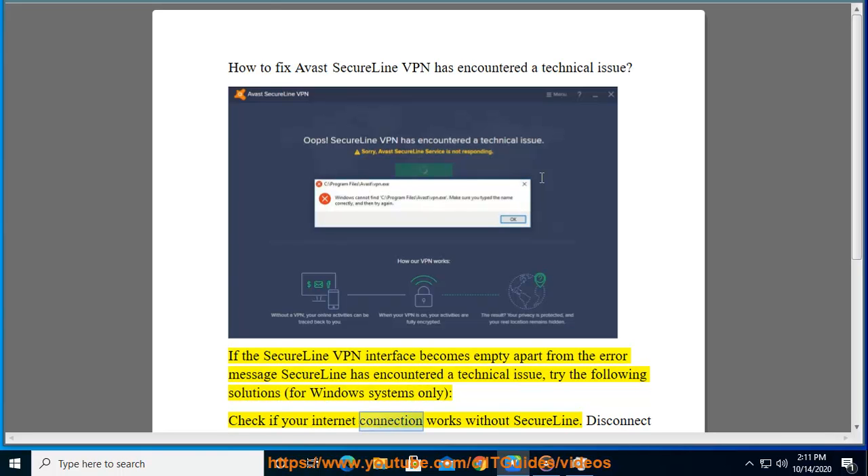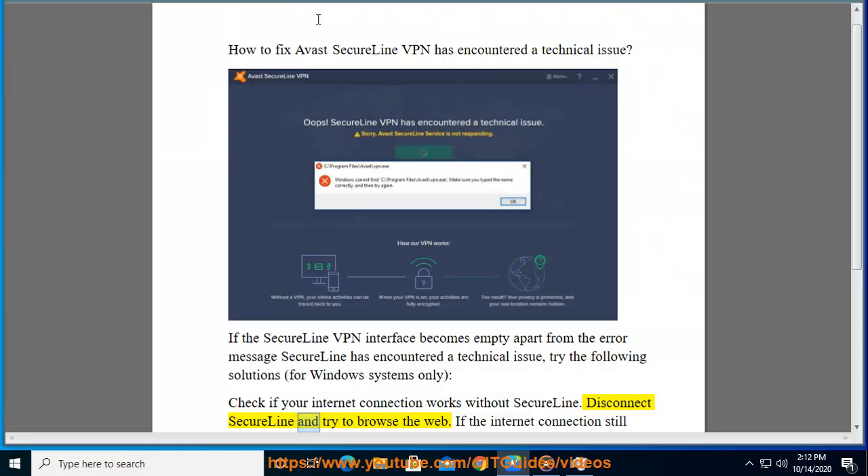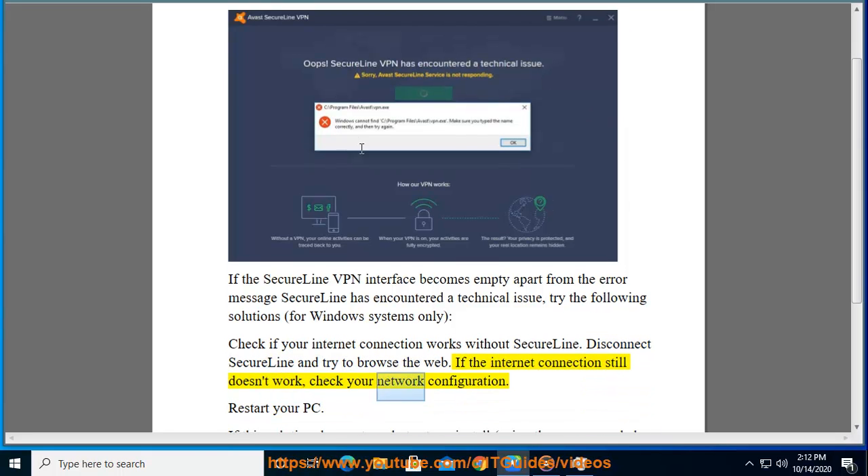For Windows systems only: check if your internet connection works without SecureLine. Disconnect SecureLine and try to browse the web. If the internet connection still doesn't work, check your network configuration. Restart your PC.